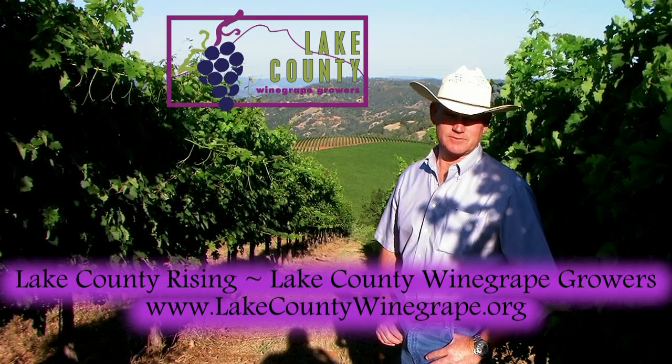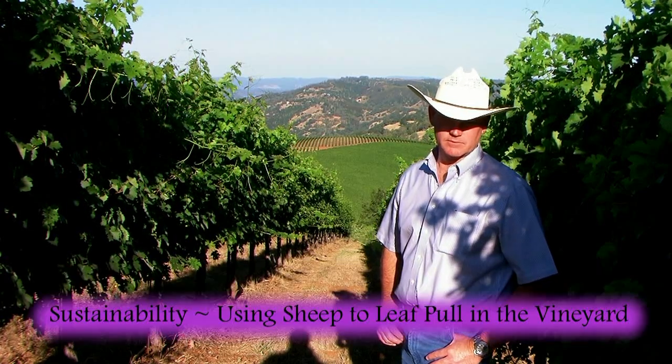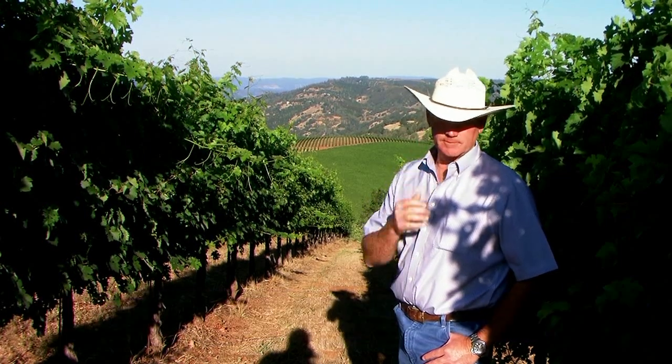We're here with Clay Shannon, owner of Shannon Ridge Vineyards and Winery, over in the Clear Lake Oaks area in his Cabernet vineyard. Clay is engaged in an interesting project using sheep in the vineyard and he's going to tell us a little bit about it as we take a look around.